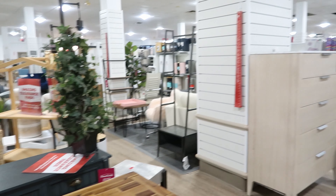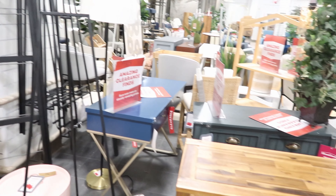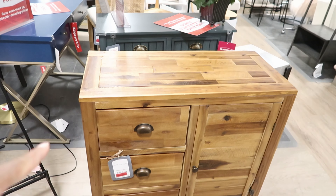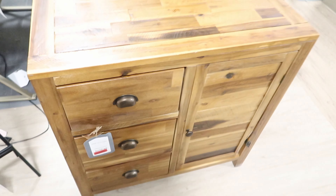Hey guys, so today we are in HomeGoods and we are in the furniture section. I see a lot of clearance pieces. This piece right here was originally $249 and it is on clearance for $119.